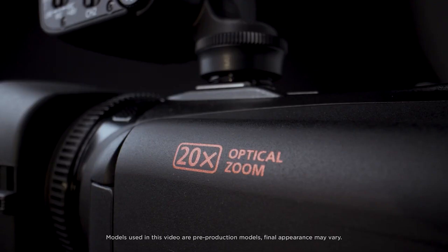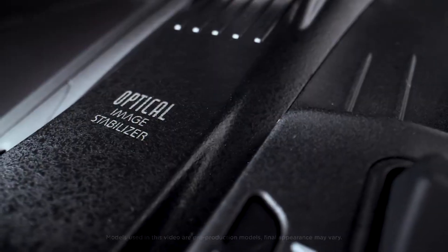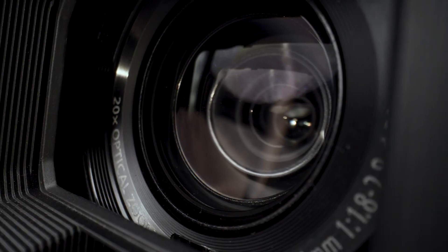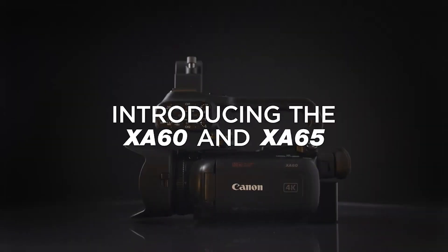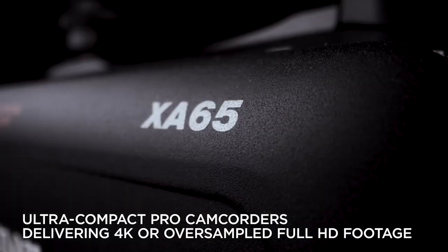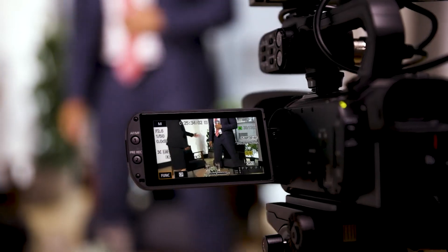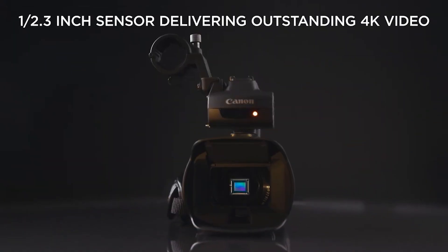The Canon XA65 is ideal for content creators who want a high-quality video camera without swapping lenses or dealing with complex settings. It features enhanced audio controls and XLR microphone inputs, suitable for YouTube videos at home or in a studio. Despite lacking Bluetooth and Wi-Fi, it supports live streaming via UVC. Priced around $2,299, it is perfect for quick news-oriented content or documentaries, offering practical handling and simplicity.